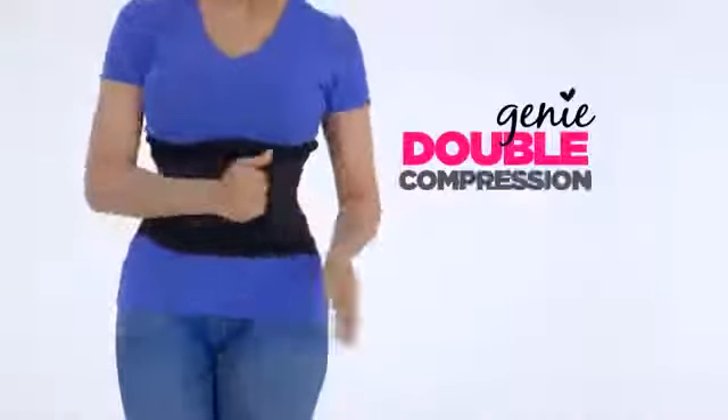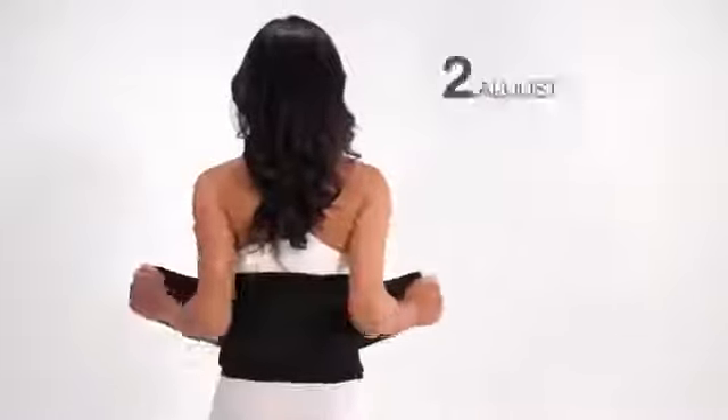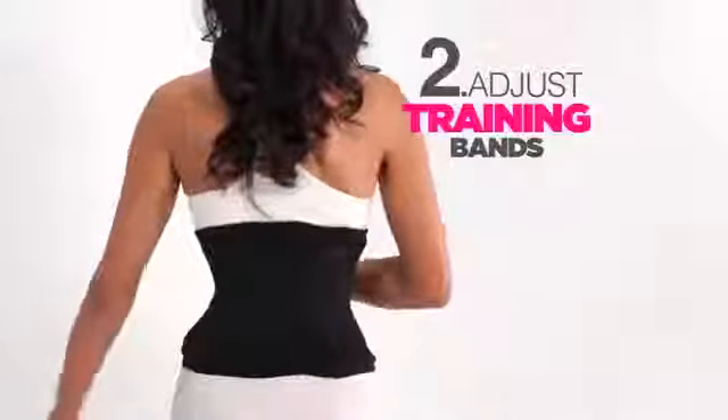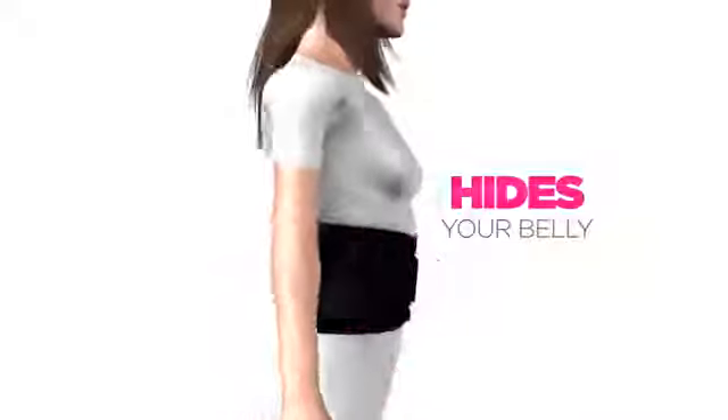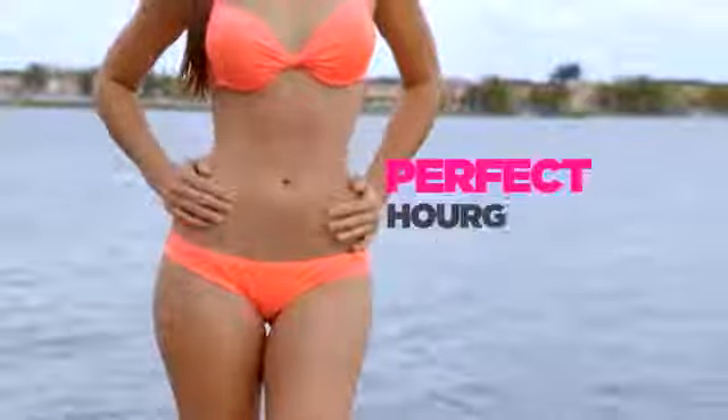The secret is Genie's Double Compression Waist Training Technology. One, fasten the compression shaper. Two, adjust the slimming waist training bands. It hides your belly, shapes your waist, supports your back, improves your posture, and slims your waist for the perfect hourglass shape.